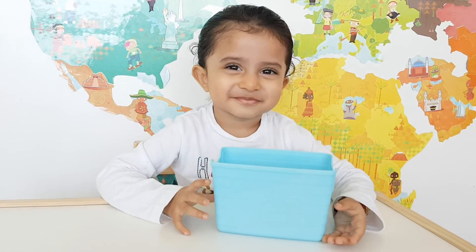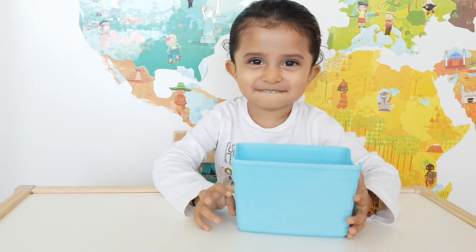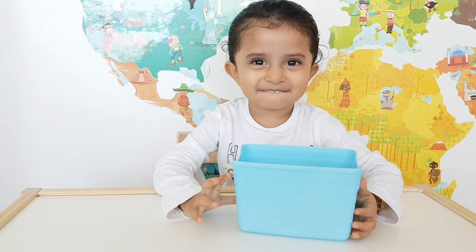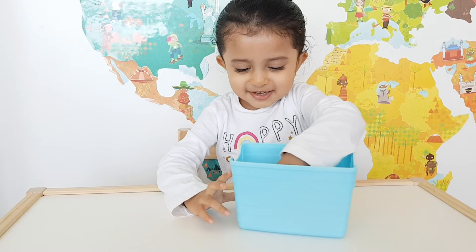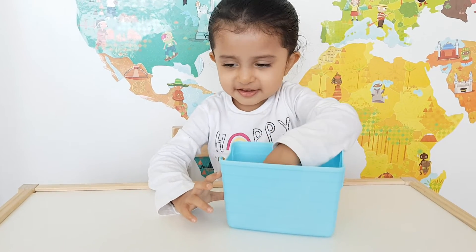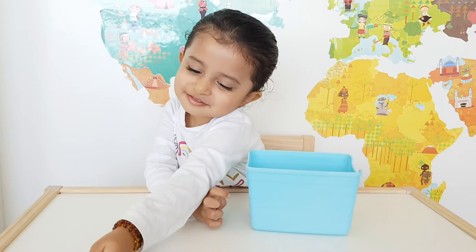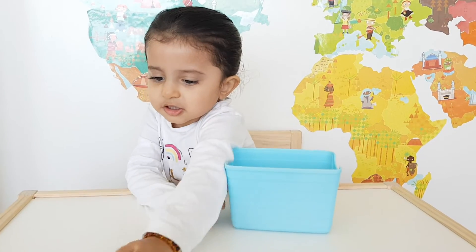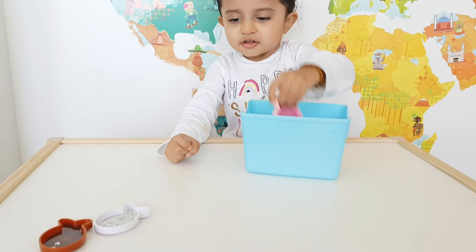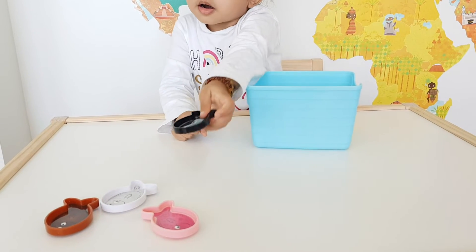How many fish did we collect, Chiara? So many fishes inside your box. Do you want to count the fishes? Can you take them out one by one? How many are in your box? There's one. Put it here. One. And then two. And three.